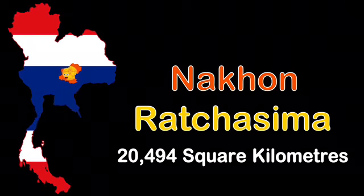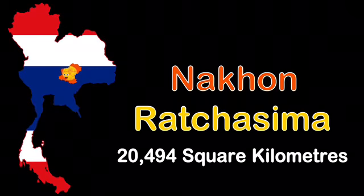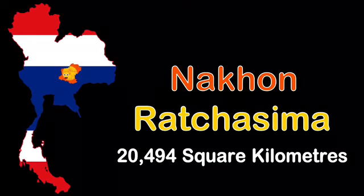I'm Nakhon Ratchasima, the biggest Thai province, located in central Thailand. 20,494 square kilometers is my land area — that's a lot of land.